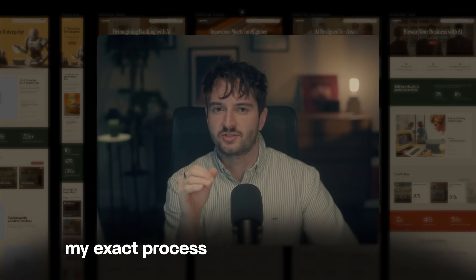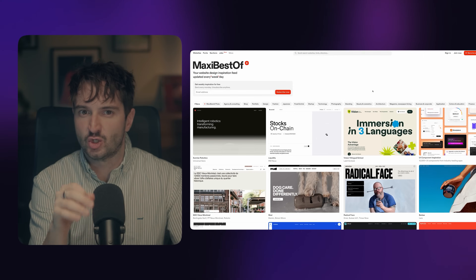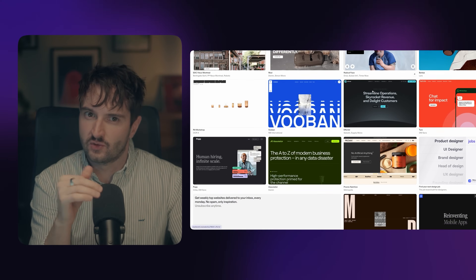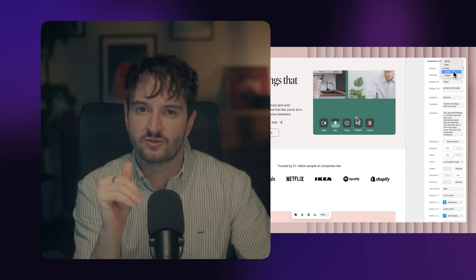In this video, I'll walk you through my exact process for landing and delivering high-value websites. If you want to deliver with confidence and charge what your work is worth, stick with me as I share how I generate leads and guide them through each step from the very first call to the final handoff. I'm Matt Jumper and I've been designing websites for over 15 years. From freelancing to running my own studio, I've refined this process to be as tight and reliable as possible so projects run smoothly and clients get results.